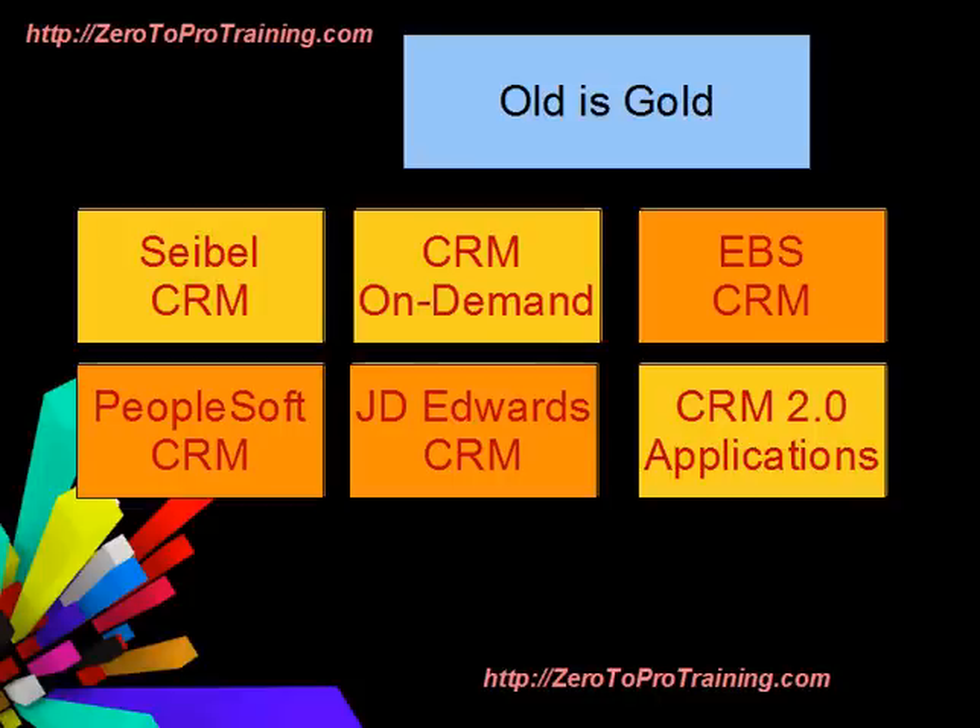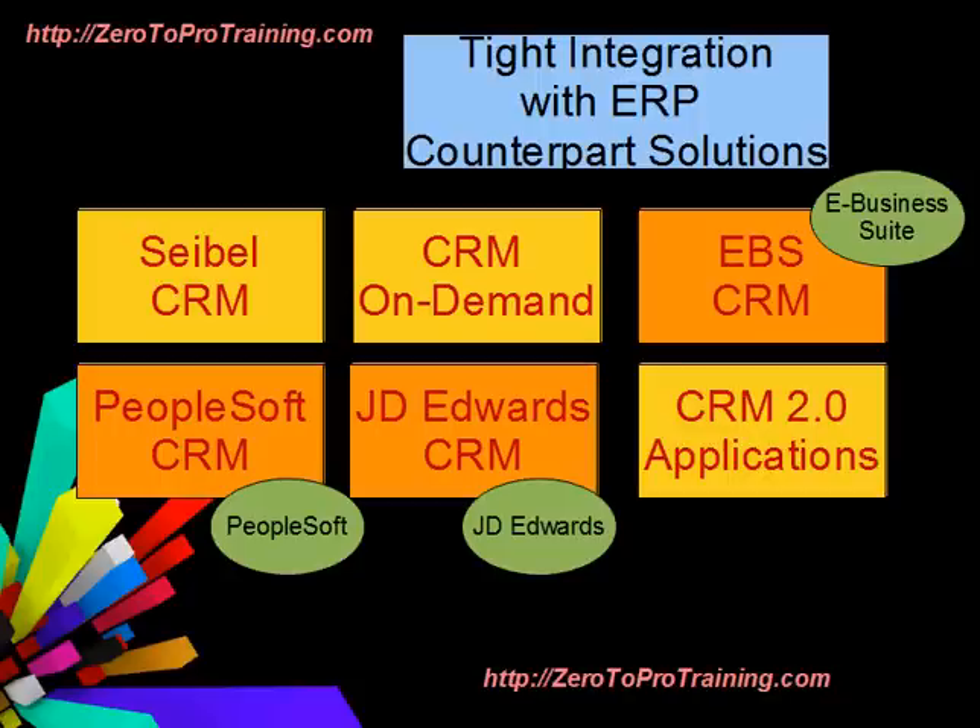Oracle continues to market and sell E-Business Suite CRM, PeopleSoft CRM, and JD Edward CRM solutions. They provide tight integration and a common platform with their ERP counterpart solutions.